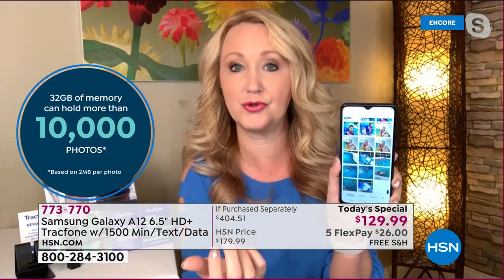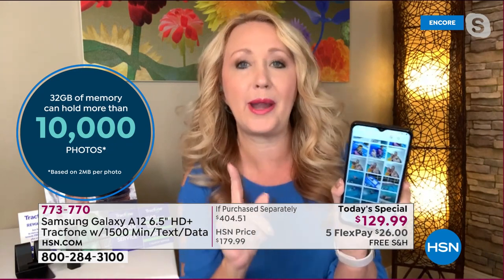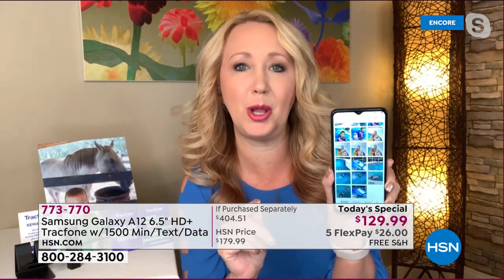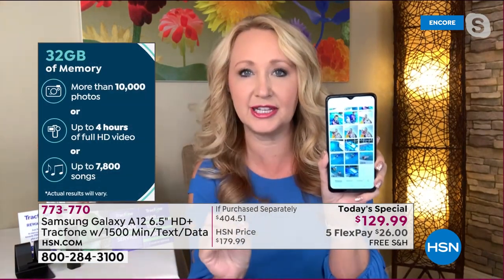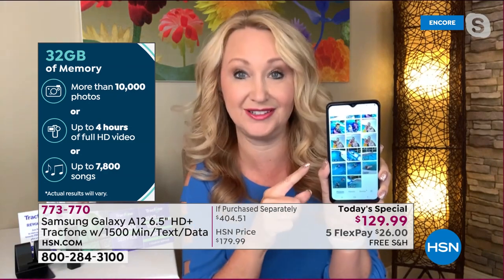You have a lot of storage room here. Pro tip: the brand new Samsung galaxies that are over $1,000 are not expandable memory anymore. With this, it's expandable — there's a little drawer on the side where you can add a memory card up to a terabyte. That is a thousand gigabytes, and then you can save and store hundreds of thousands of photos.